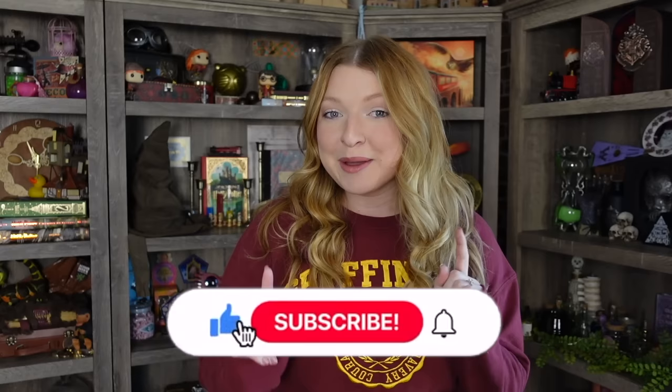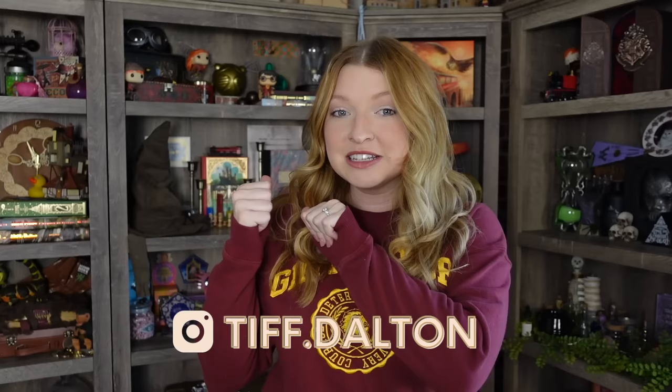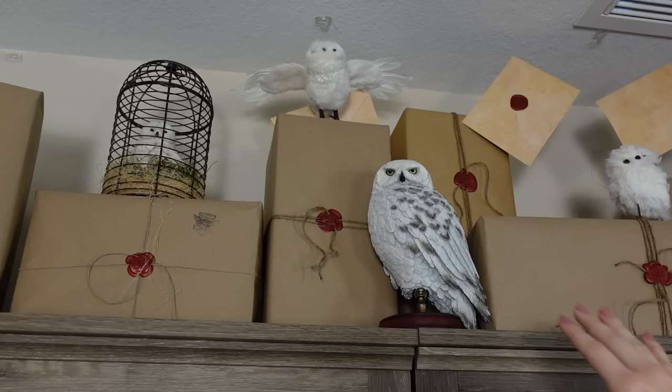I'm going to be showing you my entire Harry Potter collection that is on my bookshelf. I do have four shelves behind me, a smaller one underneath my Mirror of Erised, and even a small floating shelf with some of my collection on it as well. I'm going to show you all of those, going shelf by shelf showing you everything and where things are from.